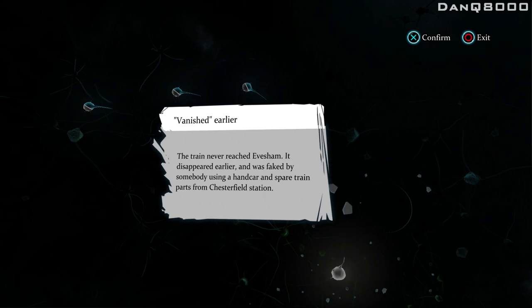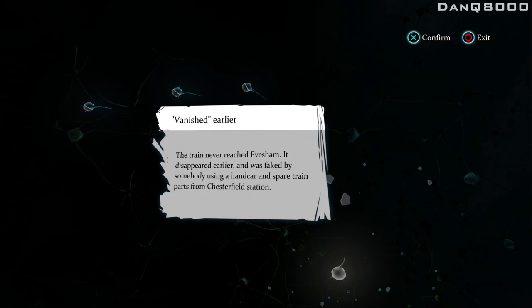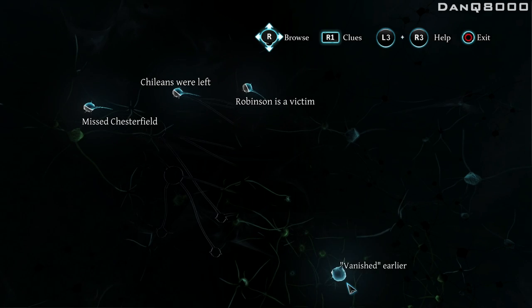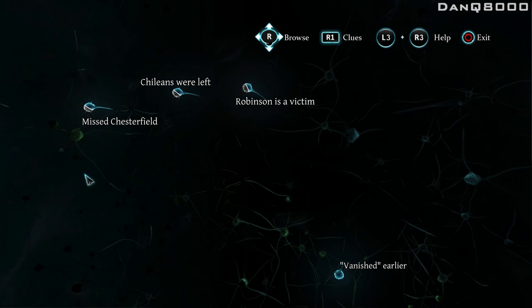The train never reached Evesham. It disappeared earlier and was faked by somebody using a handcar and spare train parts from Chesterfield station. Well, that's a given. So there are a lot of people we could suspect.